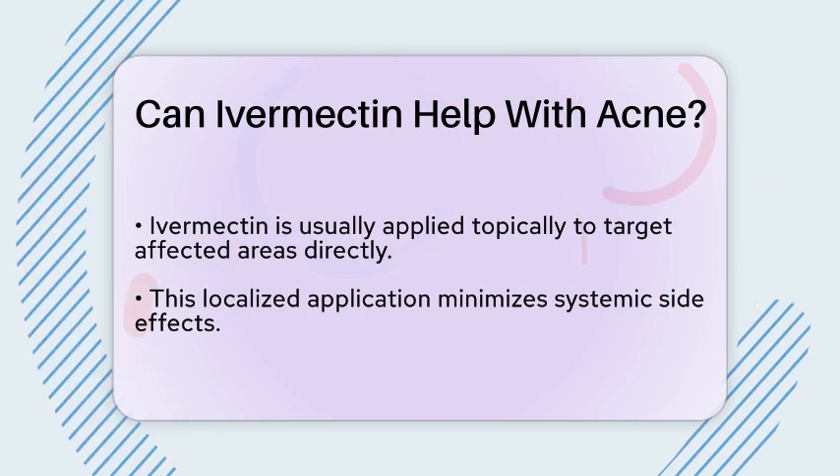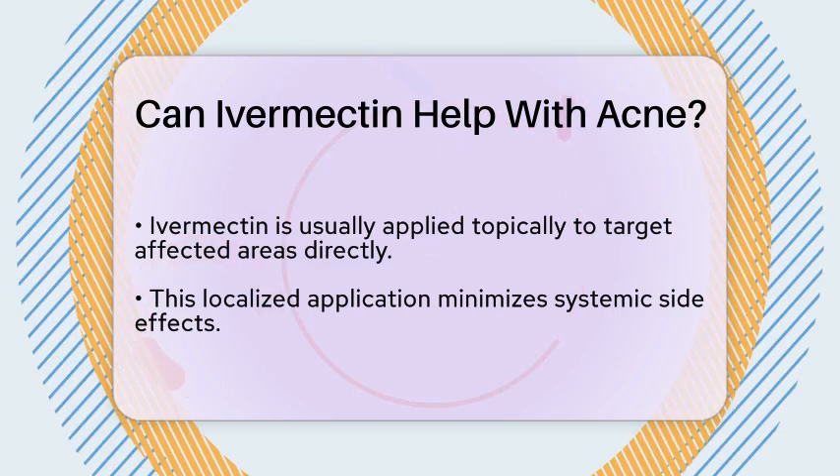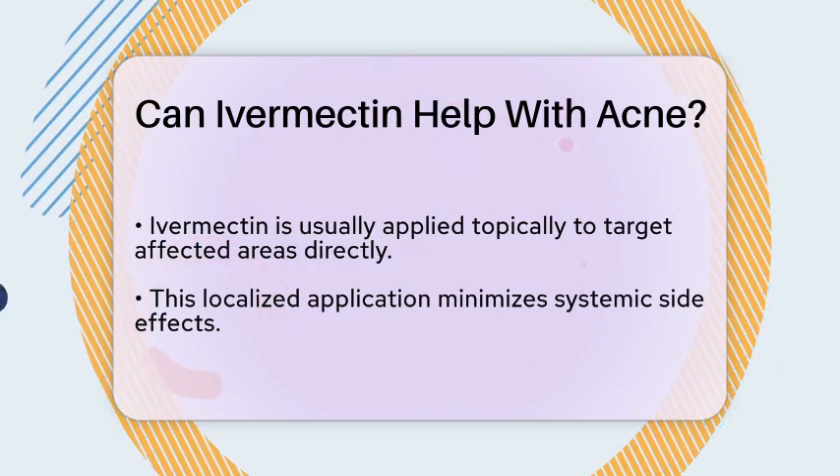However, it is essential to consult a dermatologist before starting any new treatment. They can provide personalized advice and ensure that ivermectin is suitable for your specific skin type and condition.